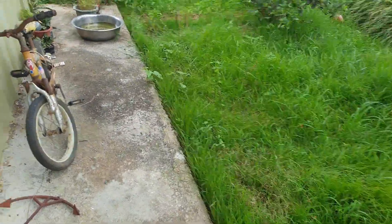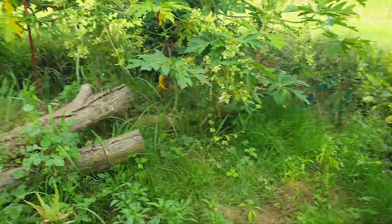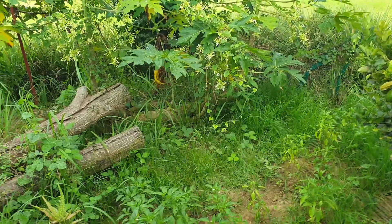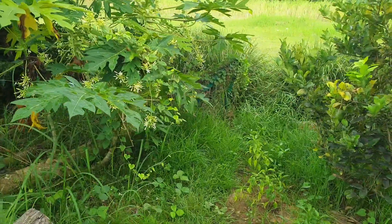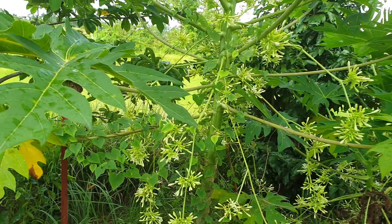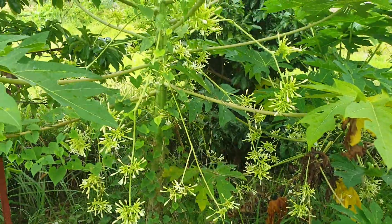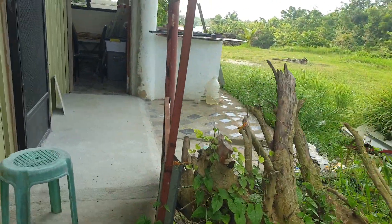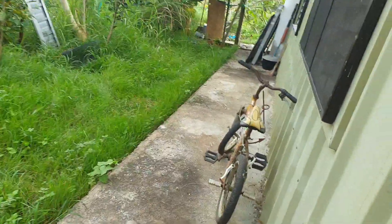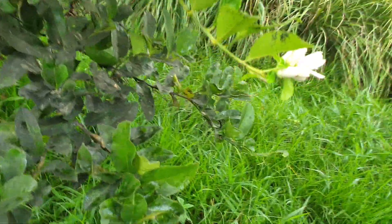I think this one will not give fruit because it is called a male papaya. If the flowers are long, it will not bear fruits — that's it there guys. The flowers are very long, so it will not give fruits. They say it is a male papaya, so we will not expect them to have fruits.